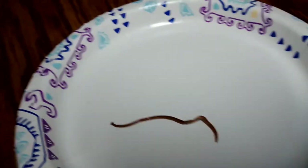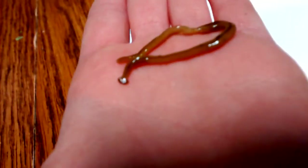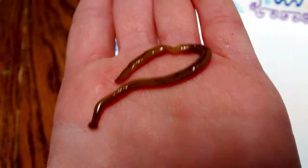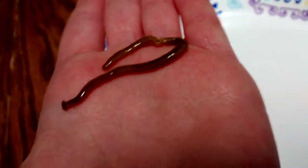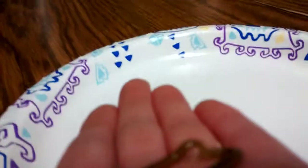I'm going to pick it up. This is my first time ever touching a hammerhead worm. They come in lots of different colors. I can feel it squirming, but barely. This is really cool. I think I'm going to put it down now. That is really cool.